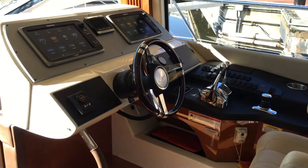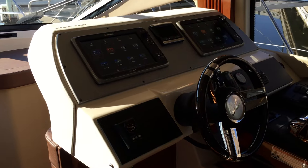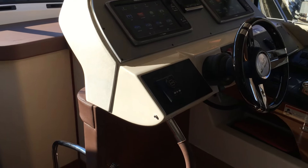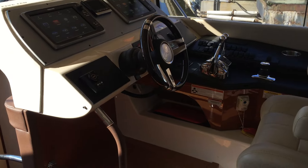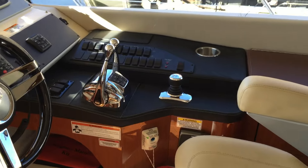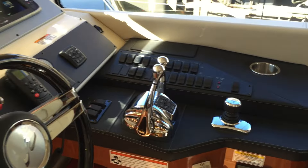Here's our lower helm. We've got two Raymarine hybrid touchscreens to give you engine diagnostics, chart plotter, radar, GPS, and sonar. Everything you could ever want is on this boat, as well as the joystick control for the Cummins Zeus motors.